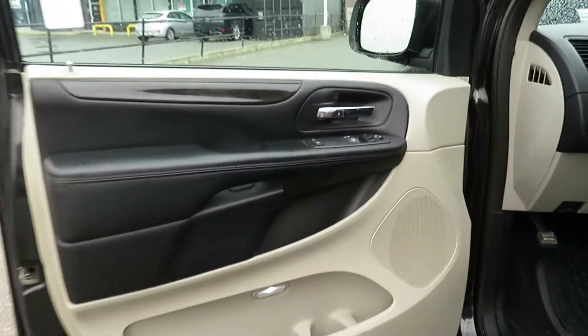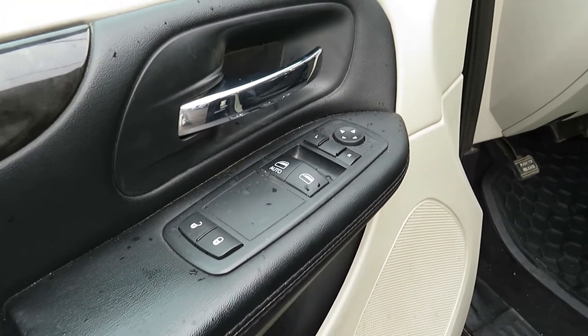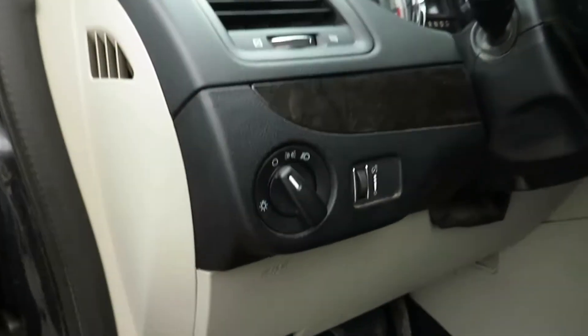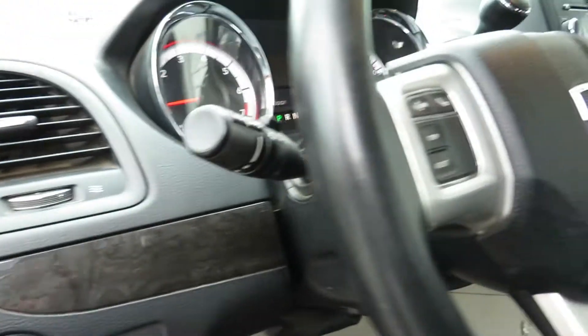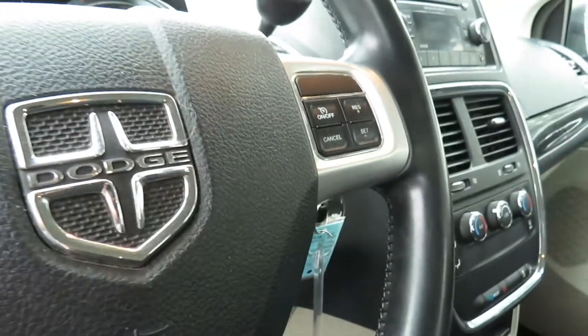Checking out the interior of the vehicle, you have power adjustable mirrors and windows with express down on the driver's window. Your headlight controls are on the dash, and your steering wheel contains your hands-free audio and cruise control.